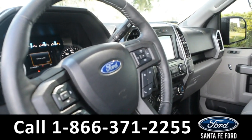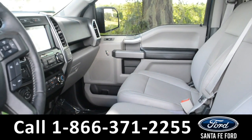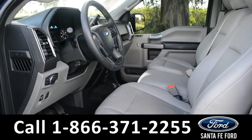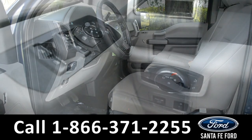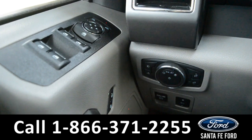Here is a quick look at the inside. The seats are grey leather, and both seats are powered and can be heated. It also has powered windows, locks, mirrors, and a powered pedal.